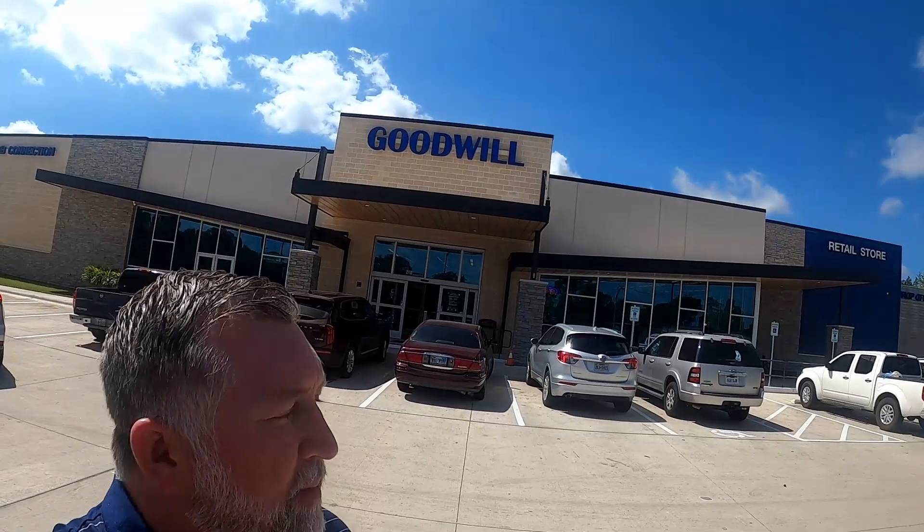Hey everyone, this is Josh with the Bust Button back with another video. I hope you guys enjoyed our flea market trip this last weekend. Please leave a comment and let us know if you liked that or not. Today is going to be another lunch break edition video. I go to this Goodwill right behind me every day during my lunch break, and I do this so you guys can know exactly what we find to resell. So let's get in here and see what we find.